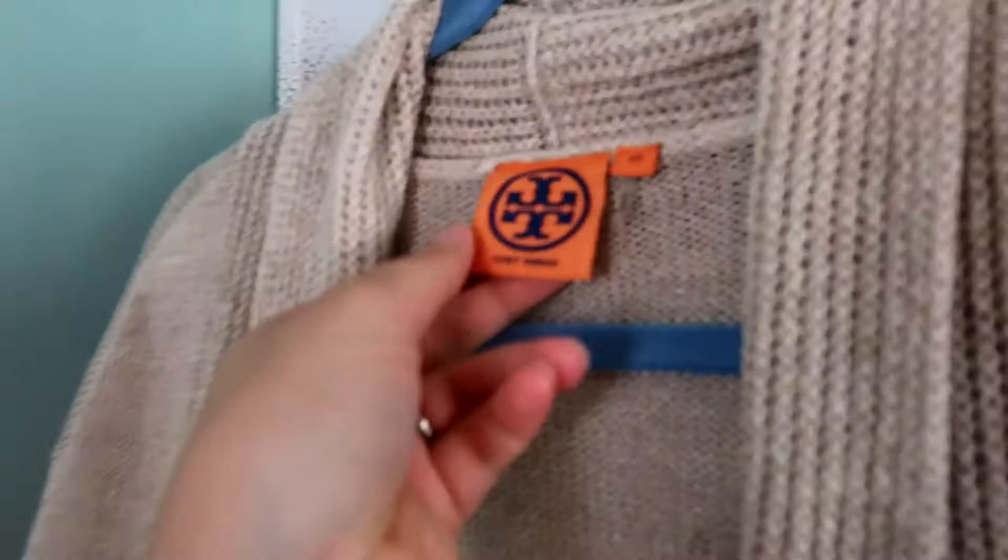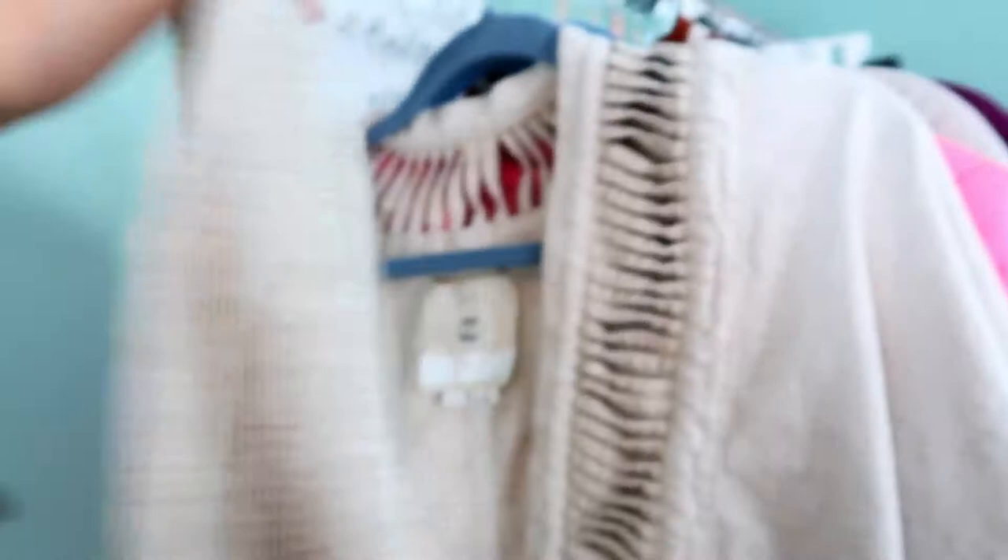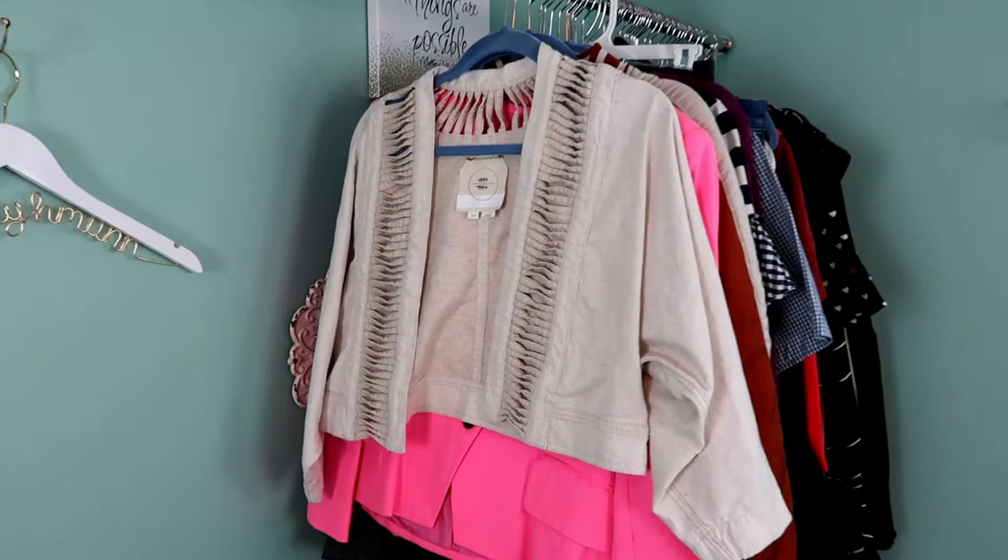The next piece is this Tory Burch long cardigan in a cream color. This is the older Tory Burch logo, size extra small. It did have a belt at one point but it does not anymore, so I'll note that in my listing and get this listed right away since it's going to be perfect for the fall season.